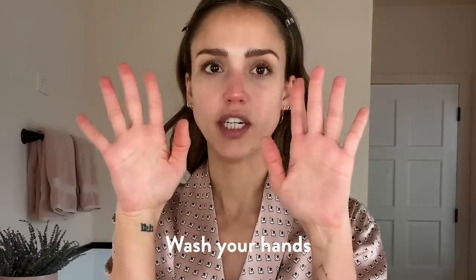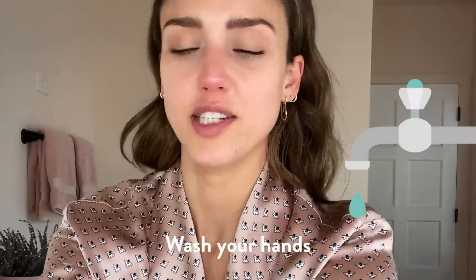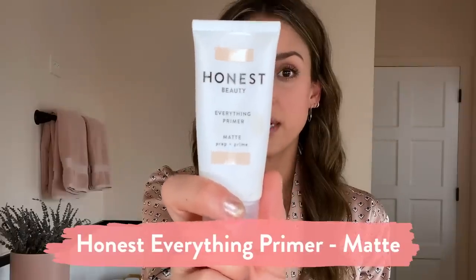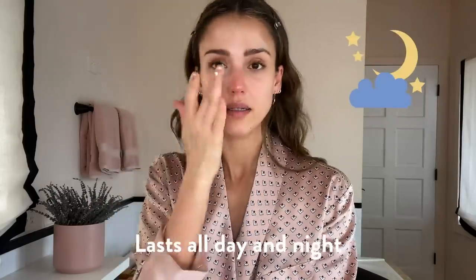First, wash your hands for 20 seconds, preferably before you touch your damn face. 20 seconds really lasts a long time. I'm gonna go in and prime my face because I want what I put on in the morning to last all day. I don't have time for touch-ups during lockdown.